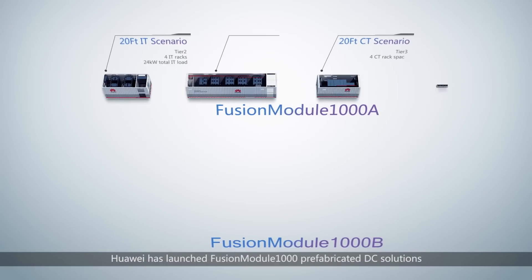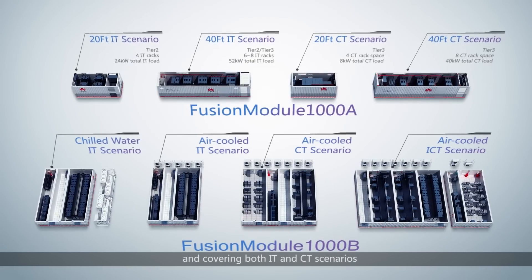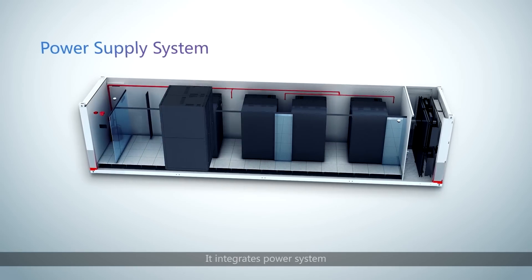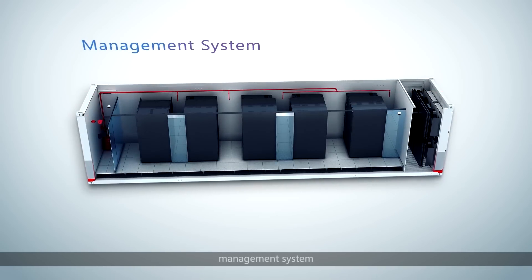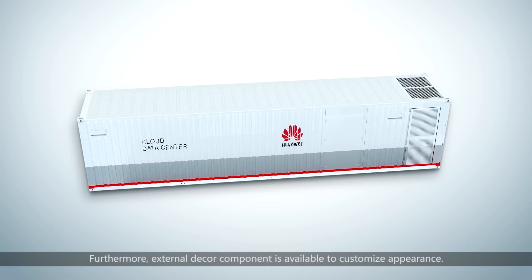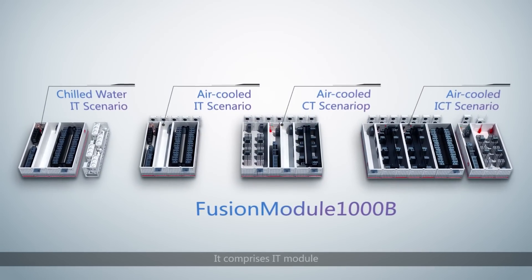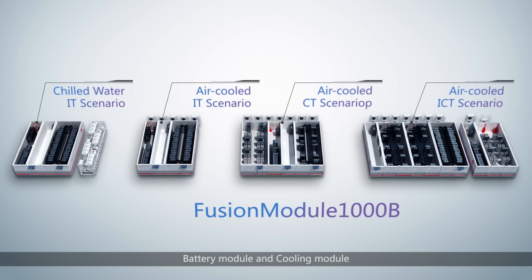Huawei has launched the Fusion Module 1000 prefabricated DC solutions, including the all-in-one and modular series, covering both IT and CT scenarios. The Fusion Module 100 is perfect for small outdoor data rooms and telecom network sites — it integrates power system, cooling system, rack system, firefighting system, management system, and cabling system within one ISO standard enclosure. Fusion Module 1000B is for medium to large data centers and central offices, comprising IT module, CT module, power module, network operating center, battery module, and cooling module.